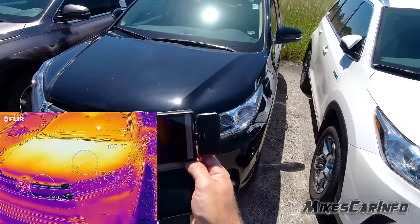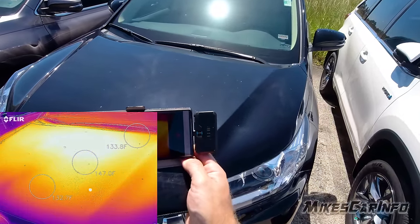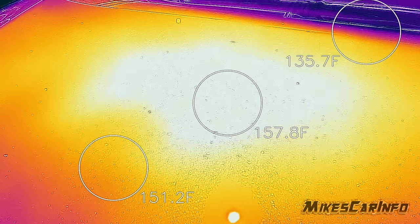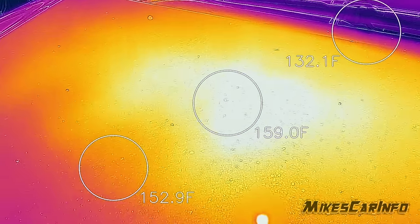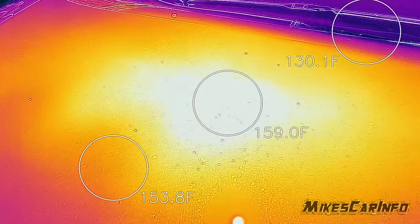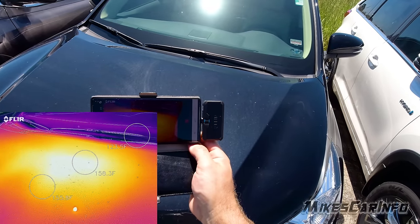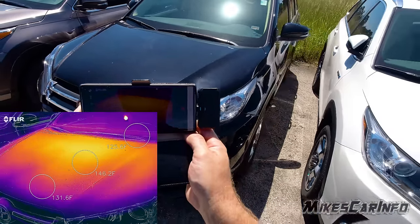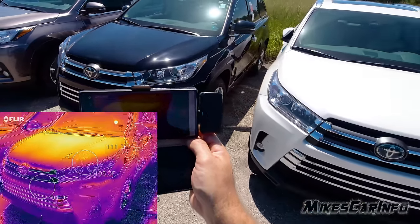When we get close and look at the hood, the center of the hood looks like the hottest spot — it's about 160 degrees. That's on the black one.